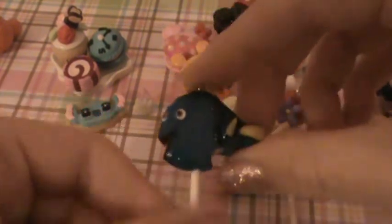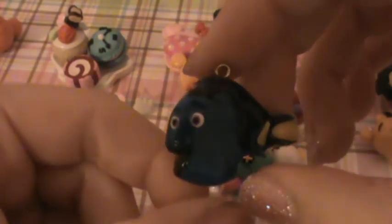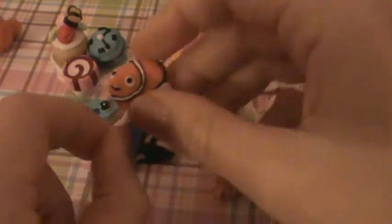Then I have these creamsicles. I have a Dory one — the blue right here is actually a lot lighter but it looks really dark on camera for some reason. And here's the bite. I also made a Nemo one, and there's the bite mark.